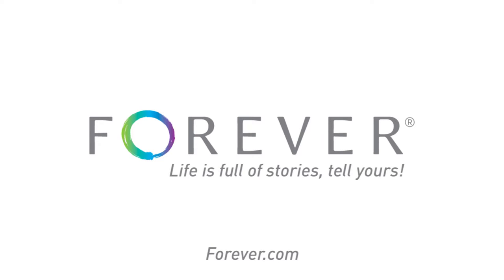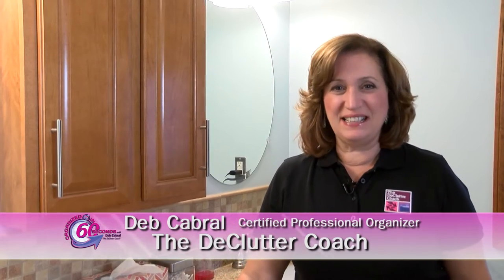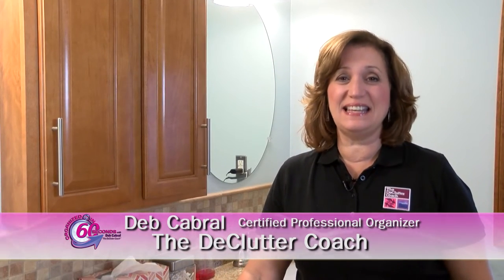This Organized in 60 Seconds is brought to you by Forever. Life is full of stories — tell yours. Hi, I'm Deb Cabrel, the Declutter Coach, with your Organized in 60 Seconds tip of the day.